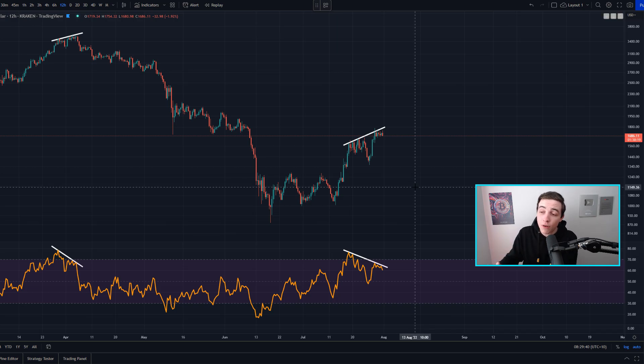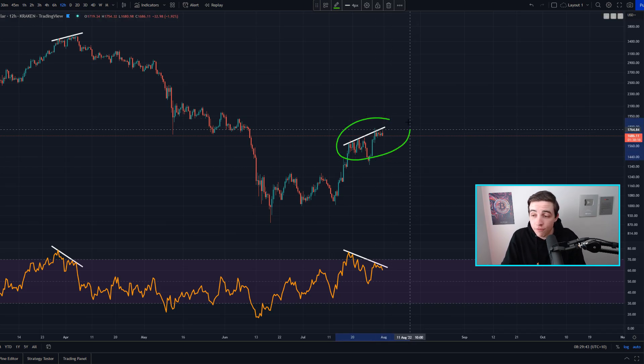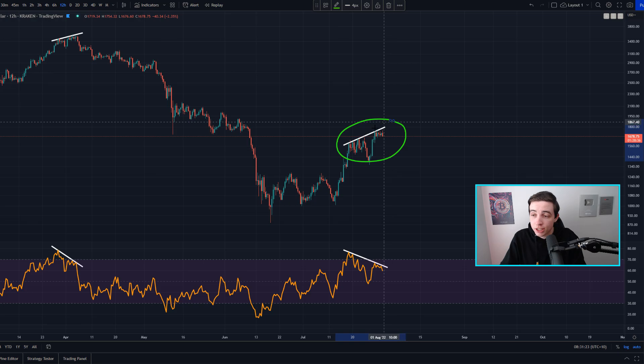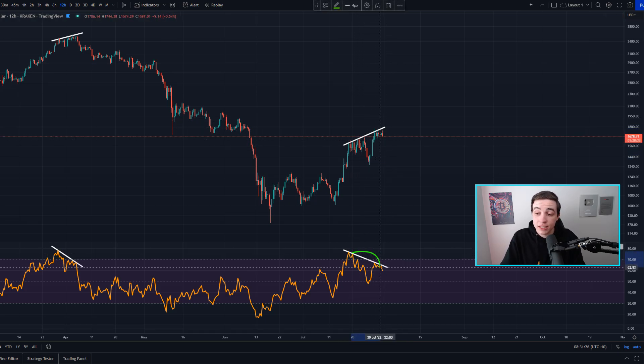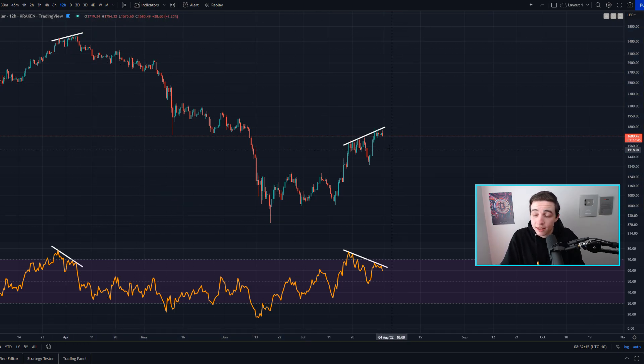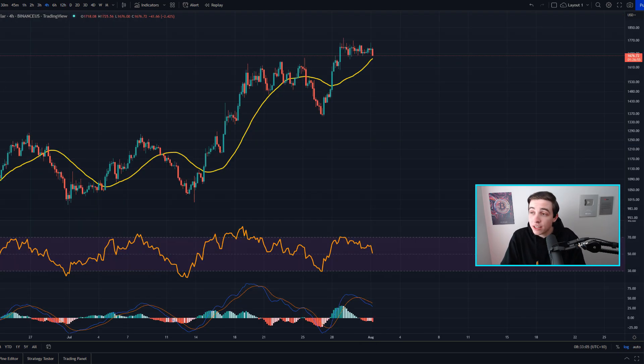Historically, Ethereum has confirmed a bull market when we've seen a confirmed break above the 100-week moving average. While we're below it — similar to 2018–2020 — we can see decent bullish price action, but we did not see the extreme bull market price action until after we broke above this average. Zooming into the 12-hour Ethereum chart, we still have this active bearish divergence in play, meaning we're seeing reduced bullish momentum for Ethereum in the shorter term.